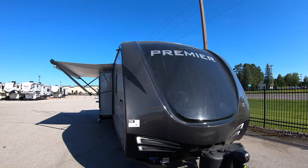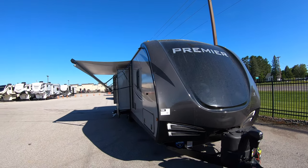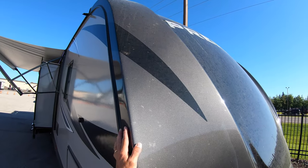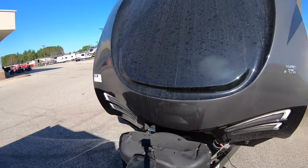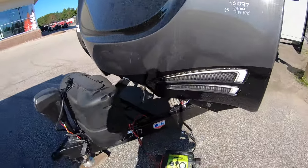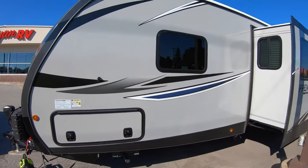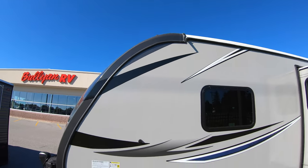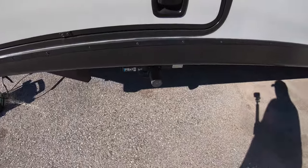This is the new 2021 Keystone Bullet 34 BIPR. Got the painted front cap, LED lighting up here, two propane tanks. Of course they would be full — power jack. Battery goes right there. Real nice paint job, sharp looking trailer. You can see the downspouts up there, and this one has electric stabilizing jacks.